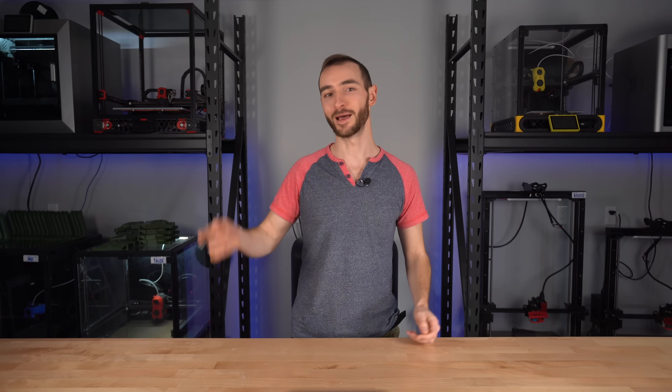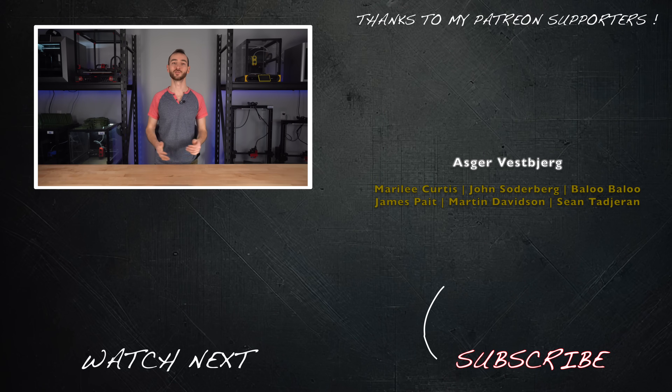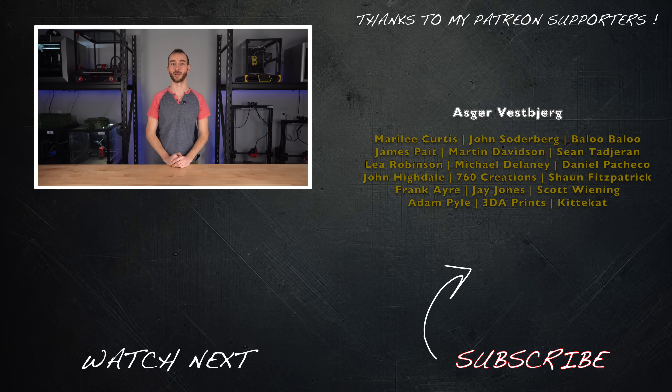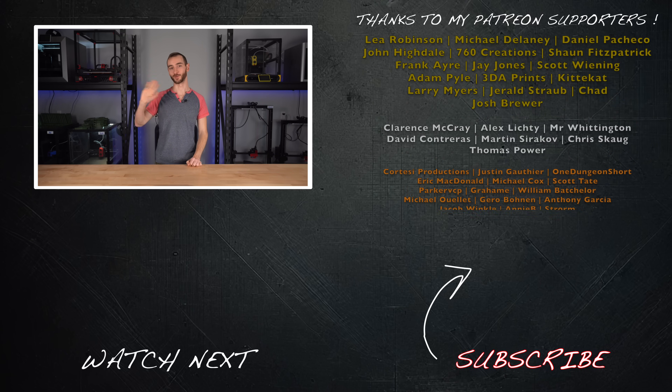So hopefully this gives you a better sense of what the tariffs will mean for the 3D printing industry. Prices are likely to rise, but not necessarily in the ways you expect. We'll have to wait and see how it all shakes out. In the meantime, let me know in the comments what you think of this whole situation. And if you found this video useful, please give it a like and consider subscribing. My name's Taylor, this is YGK3D, and until next time, happy 3D printing.